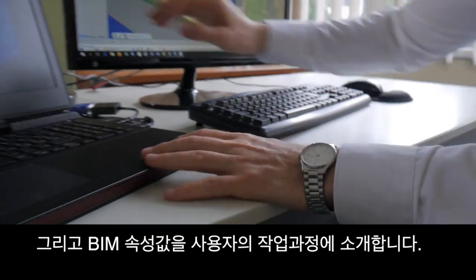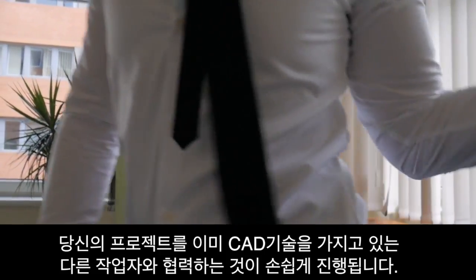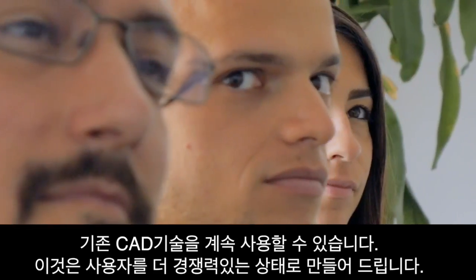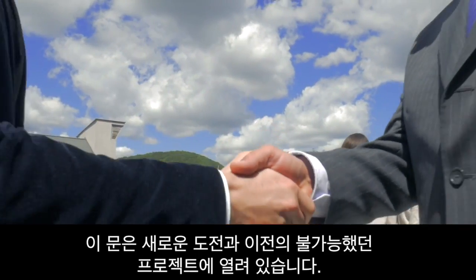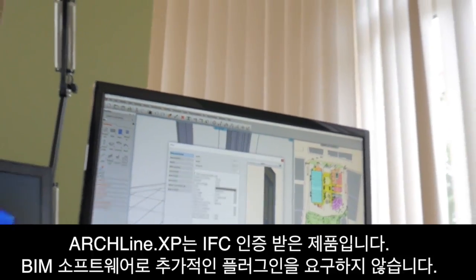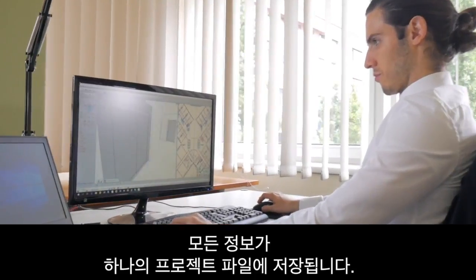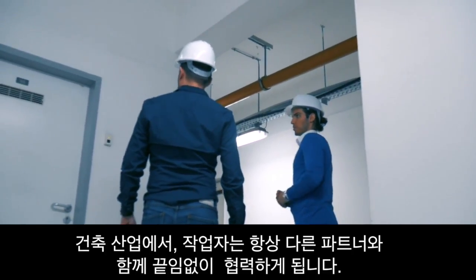Sharing your projects with other professionals is effortless. The software makes sure that you can use your already existing CAD skills, files, and projects to stay competitive. The gate is now open for new challenges and previously unavailable projects. Archline is an out-of-the-box IFC certified BIM software. No extra plugins are needed to complete your project, because your design will contain everything in a single file. You will work together with other parties of the building industry seamlessly.